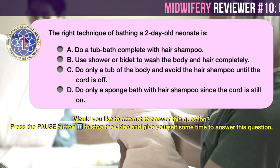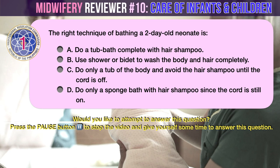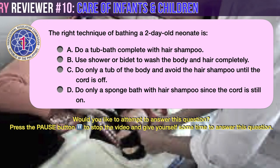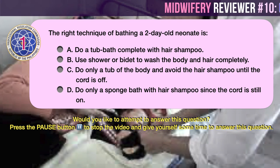Question number 1. The right technique of bathing a two-day-old neonate is: A. Do a tub bath complete with hair shampoo. B. Use shower or bidet to wash the body and hair completely. C. Do only a tub bath of the body and avoid hair shampoo until the cord is off. D. Do only a sponge bath with hair shampoo since the cord is still on.